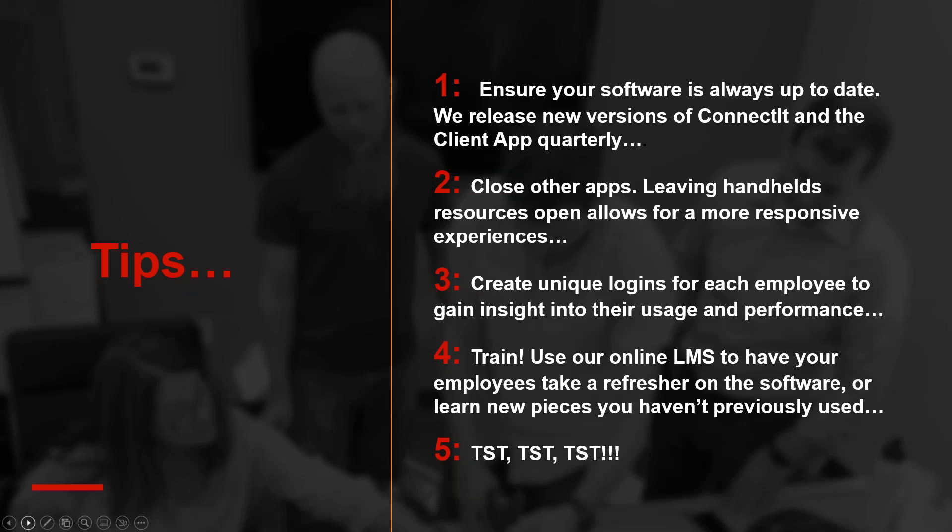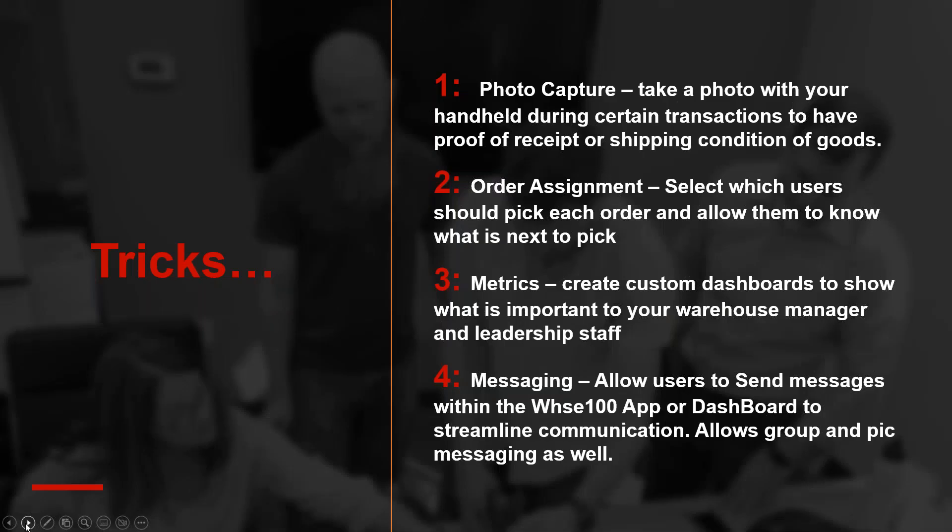Lastly, test, test, test — and yes, I spelled that correctly three times. This is a little Sage humor: in Sage company codes you can only have three characters, so every company we deal with we encourage them to set up a test company, normally 'TST.' All of our software — warehouse, manufacturing, or multi-bin — is multi-company and multi-warehouse, so it's easy to navigate and flip back and forth between companies to test.